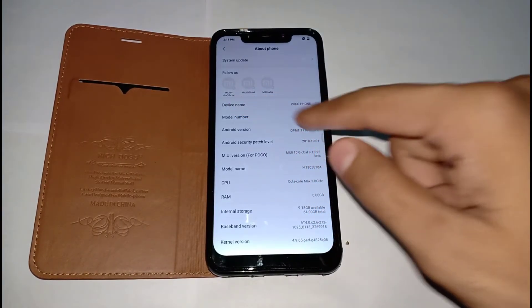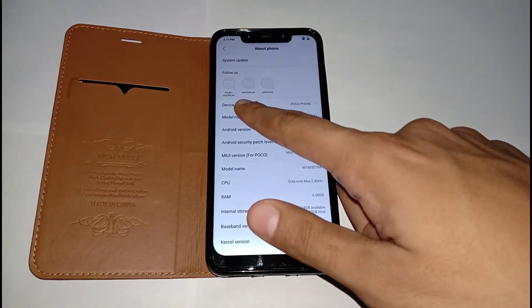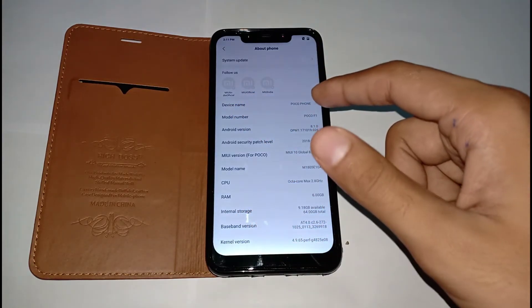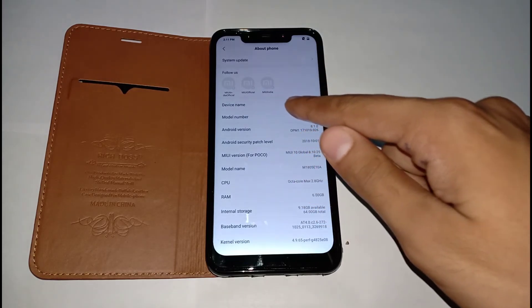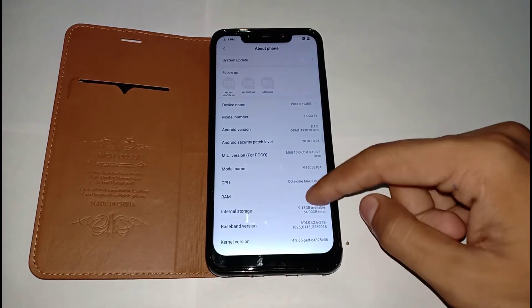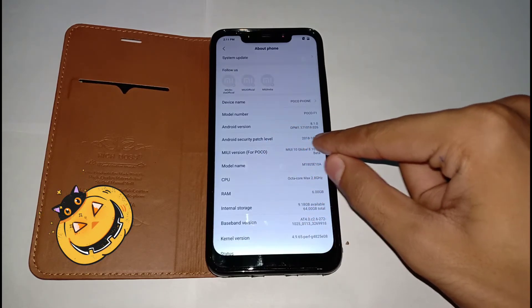In About Phone, there are three new minor options to follow MIUI on social media: the MIUI Official India Twitter handle, a MIUI India Instagram account, and a Facebook page. These are social media follow links added directly in the About Phone section.